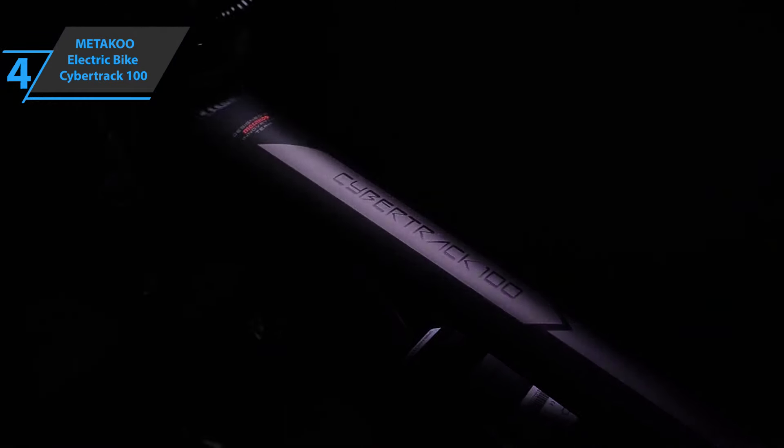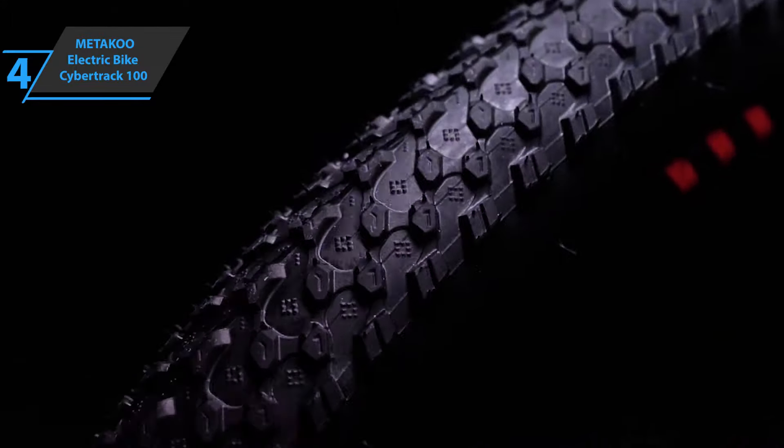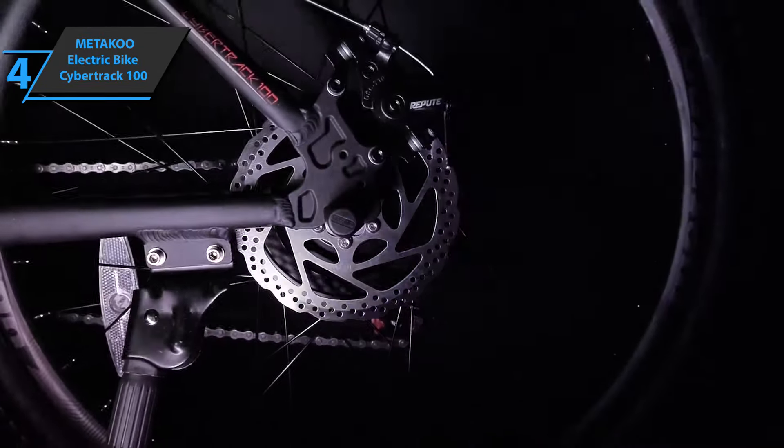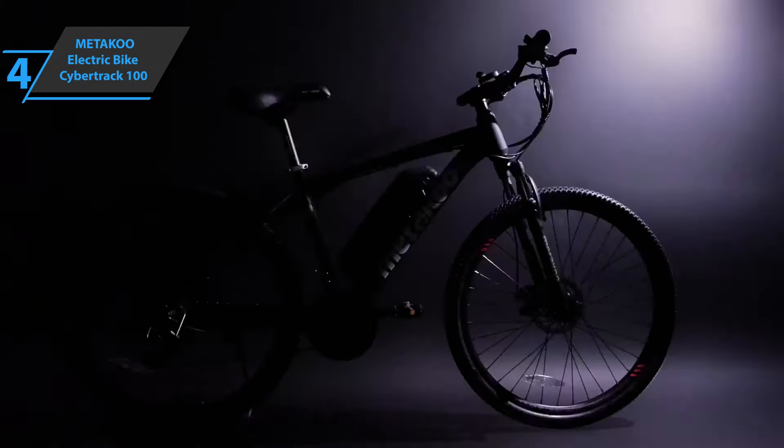It comes in elegant black. In terms of flaws and shortcomings, users are almost completely satisfied with this electric bike and point out no objective flaws that need to be noted, especially when the price tag is taken into consideration. Good stuff — a thumbs up from here.